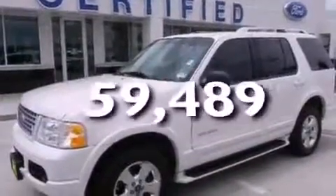This vehicle has fewer than 60,000 miles on the odometer. Call or visit us right now and arrange your test drive today.